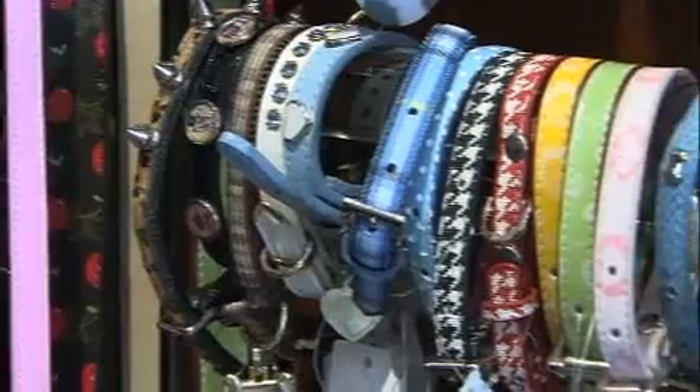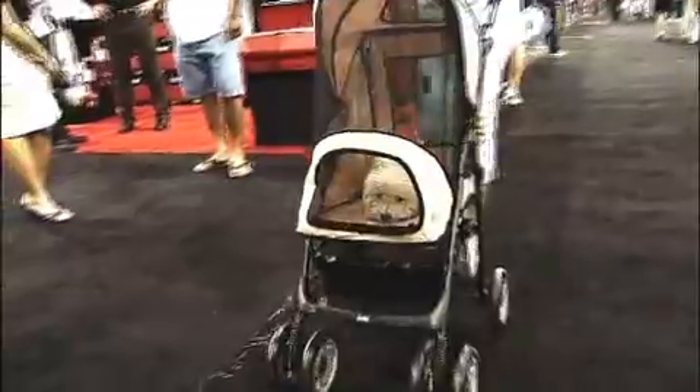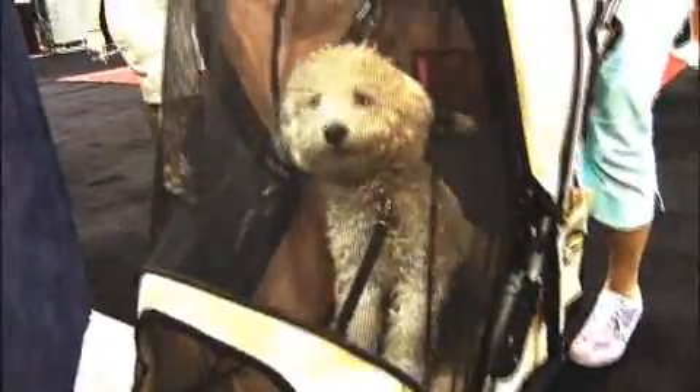Just like every pet owner has their own pet style — the unique way they live with their pet — every city and town in the country does too. We're going to sniff out the best dog run, the best pet store, the most pet-friendly hotel, and get the real scoop on what it's like to live with or travel with a cat or dog in different cool spots all over the country.